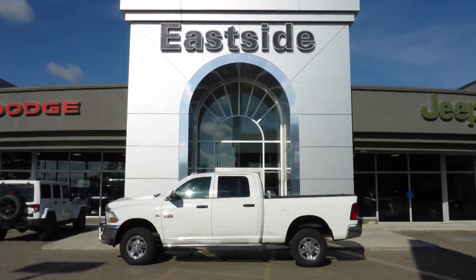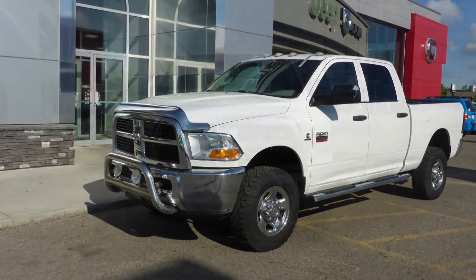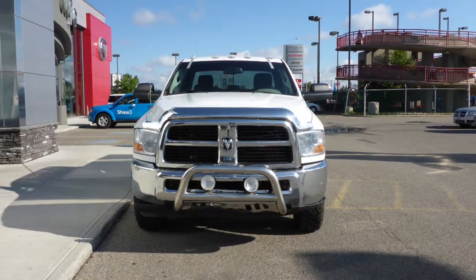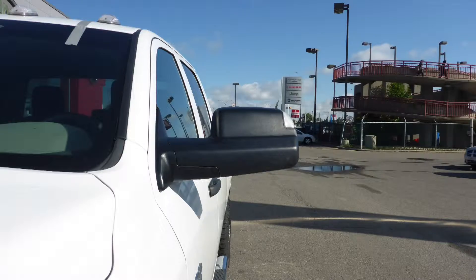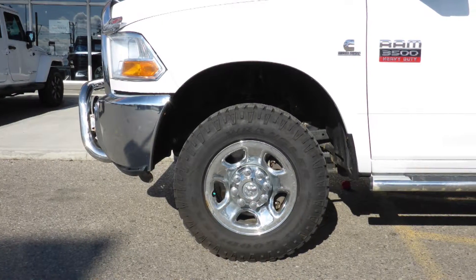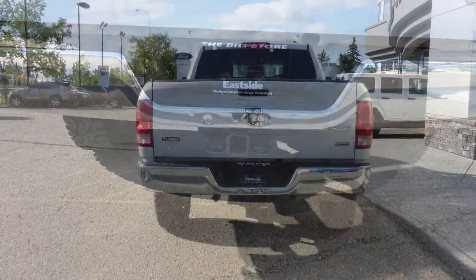Hi Bob. This 2012 Ram 3500 SLT crew cab comes equipped with a 6.7L turbo diesel engine and automatic transmission, halogen quad headlamps, power heated manual folding side mirrors, 17-inch steel wheels, side steps, a trailer hitch receiver, and a white exterior.